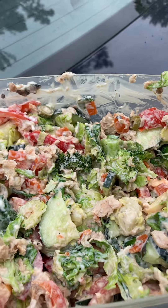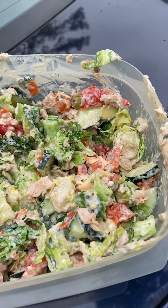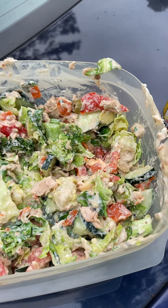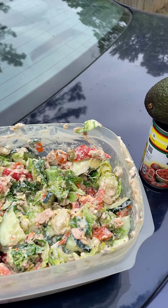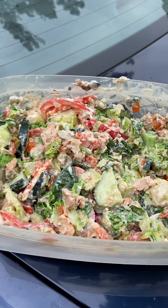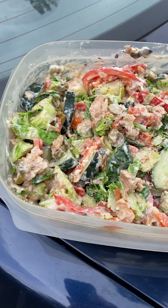I don't have a spoon to taste it, but I know it's absolutely delicious, and this is totally good for you. The Brussels sprouts are high on the list, and this is, of course, all keto.